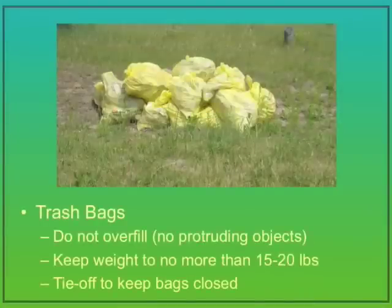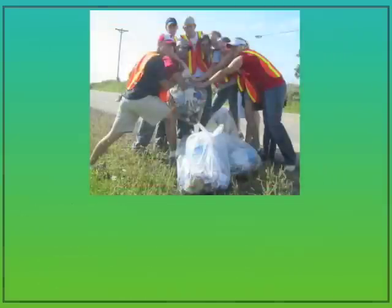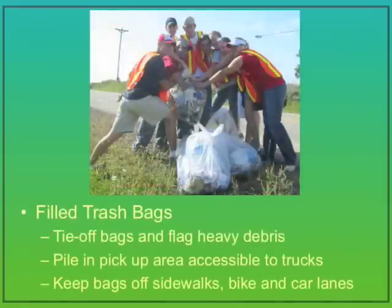Use only the provided trash bags. Don't overfill the bags — keep the weight to no more than 15 to 20 pounds. Tie the bags to keep them closed and be sure no objects are protruding from them. Pile full litter bags in visible areas well off the traveled portion of the street, bike lanes and sidewalks. Pile larger debris that doesn't fit into the trash bags in a visible spot off the roadway. Flag the location of any items that are too heavy or bulky to move, like appliances, mattresses or tires. If they are not readily visible from the street, be sure they are noted in the clean-up completion form so that crews can find them and dispose of them properly.